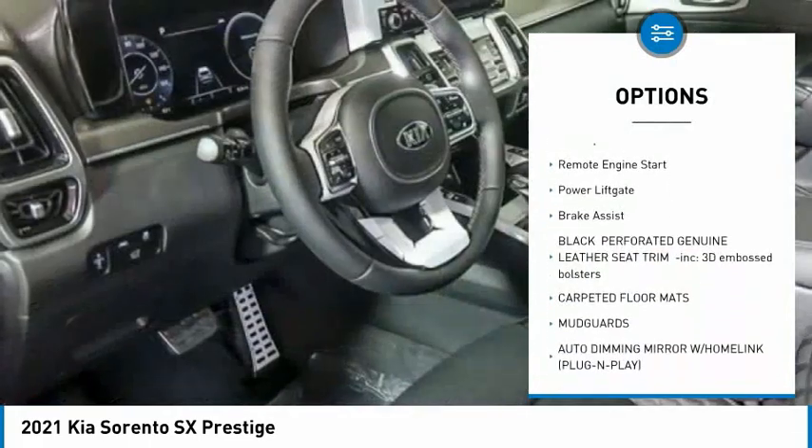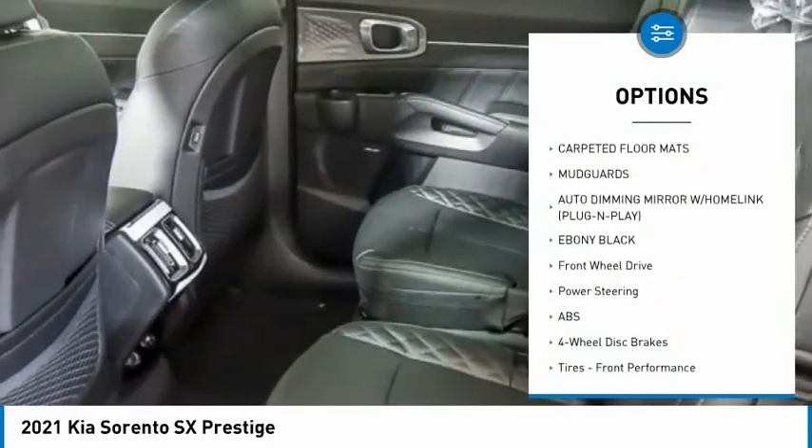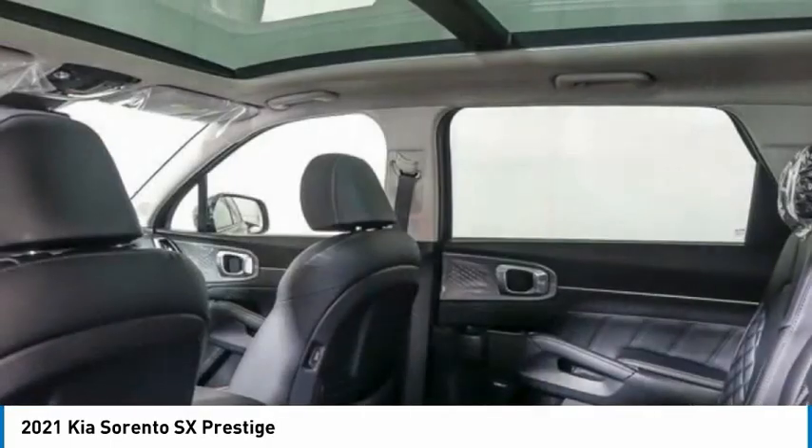Panoramic roof, blind spot monitor, heated mirrors, aluminum wheels, rear spoiler, remote engine start, power lift gate, brake assist.